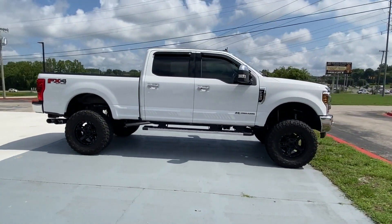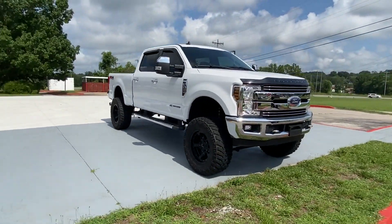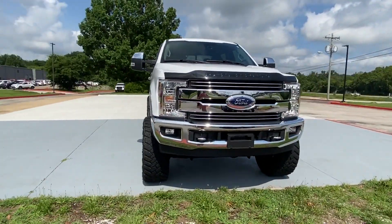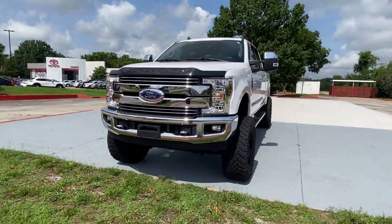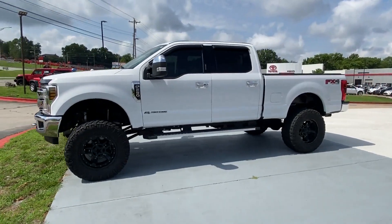Enjoy the many extra comfort and convenience features included, such as turbocharged engine, four-wheel drive, diesel fuel, pass-through rear seat, brake assist, engine immobilizer, automatic headlights, and stability control.